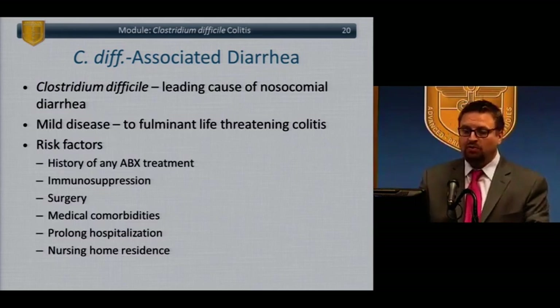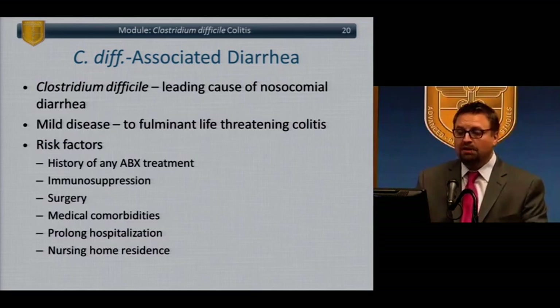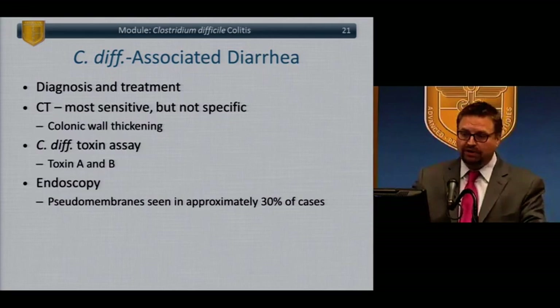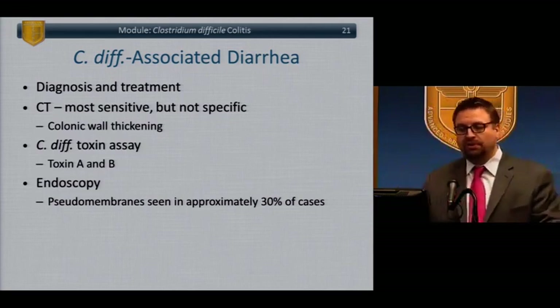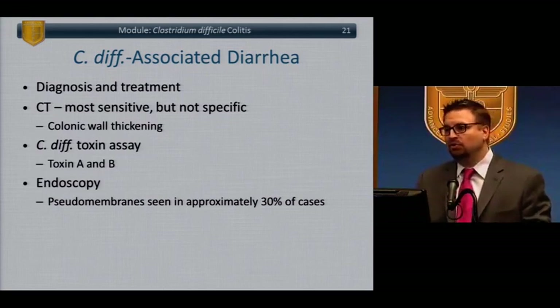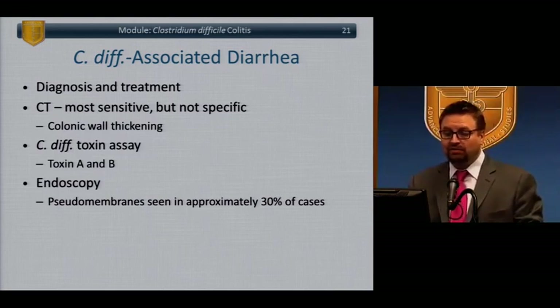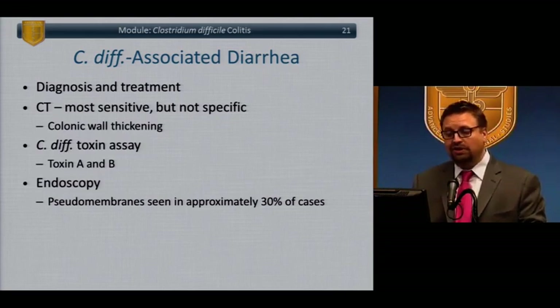Post-op patients who have multiple risk factors — immunosuppression, antibiotics, bowel preps — are at high risk. Medical comorbidities, prolonged hospital stay, and nursing home residents are additional risk factors. CT scan is helpful but not specific; the colon will appear thickened and patients commonly have some ascites. C. diff toxin assay from stool is the most specific test. Classically, pseudomembranous colitis is described — pseudomembranes on endoscopy can be helpful, although only around 30% of cases show identifiable pseudomembranes.